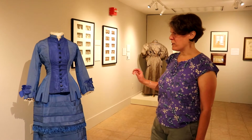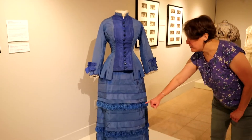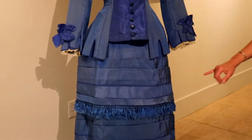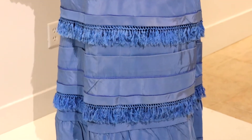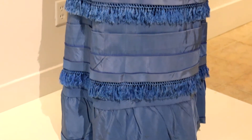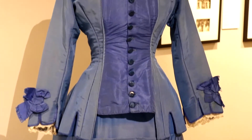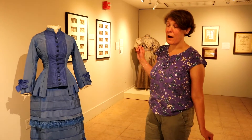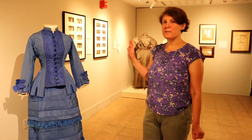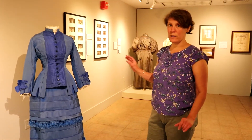It was probably made by a local dressmaker. This style in 1879 included a very tight-fitting bodice, these wonderful pleats, piping, and different trimming, and making something like this was far beyond the skill of most women. So she would have gone to a professional to have this made. Women in Bennington — even in small towns in Vermont — were certainly very well aware of fashion and what they wanted for their dress.